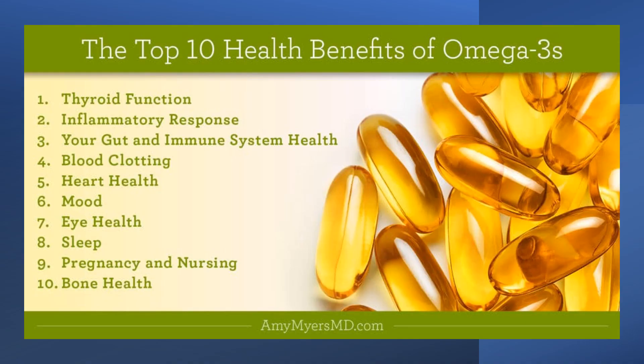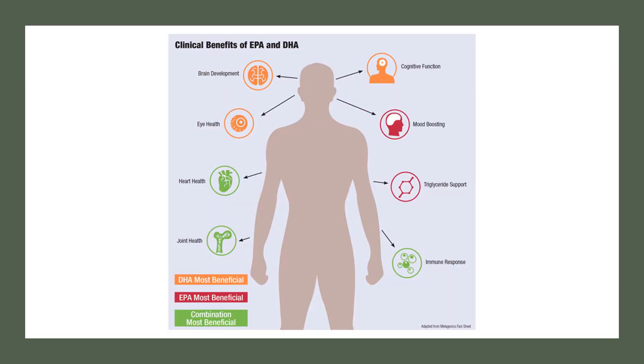Omega-3 fatty acids play an important role in reducing autoimmune disease. In most cases there is a significant imbalance of fatty acids in the body. The standard American diet has high consumption of inflammatory omega-6 fatty acids with insufficient intake of omega-3s. An elevated omega-6 to omega-3 ratio is significantly associated with systemic inflammation and is implicated in most autoimmune disorders.